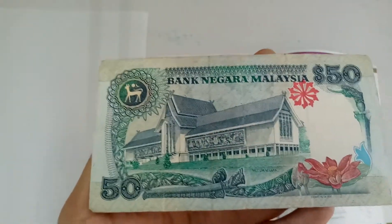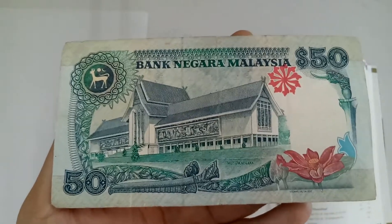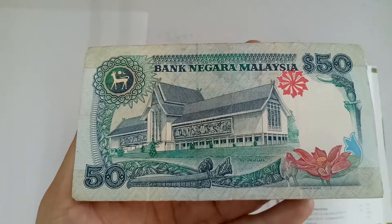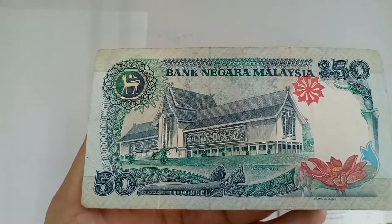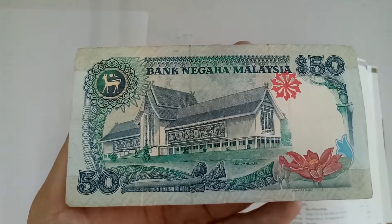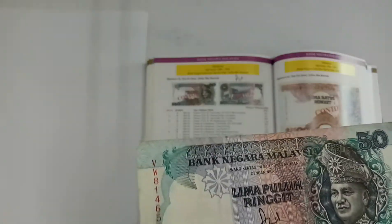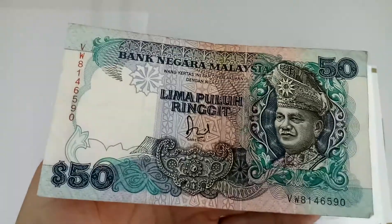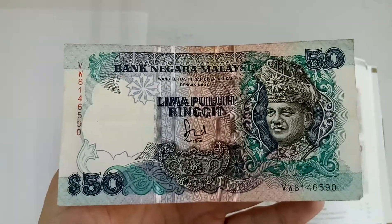The only reason I'm doing this video is because I got these notes from the dealer I often deal with — he gave them to me for free. Since he gave them to me for free, I decided to just do a video. I'm planning to do another video about this set of series notes in future, once I get the BA Banknote version. But for now, this will do.